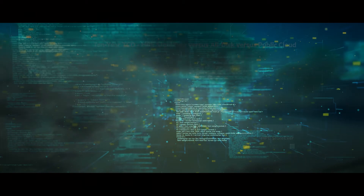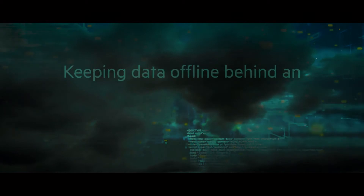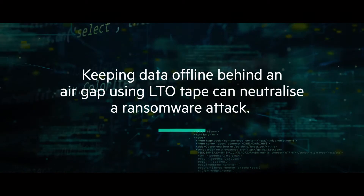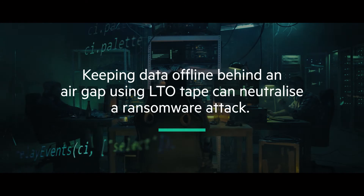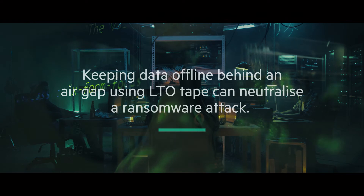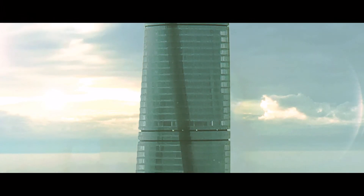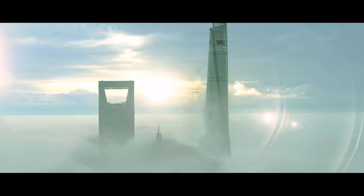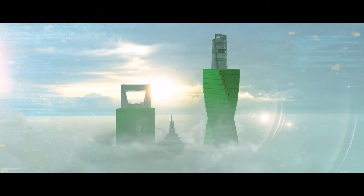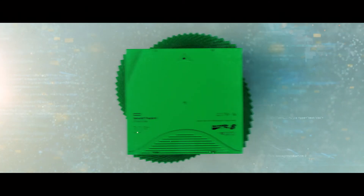Having different storage technologies for different purposes provides value in other ways. Keeping data offline behind an air gap using LTO tape can help neutralize a ransomware attack that disrupts both your servers and your disk or cloud backups. So rather than just choose one HPE storage solution, the ideal and most cost-effective decision might be to use all of them in a tiered approach, while making HPE StoreEver LTO tape the foundation of your archival storage and your last line of defense against cyber attack.